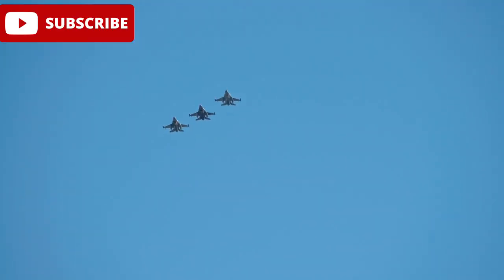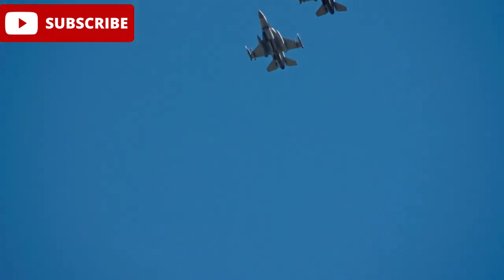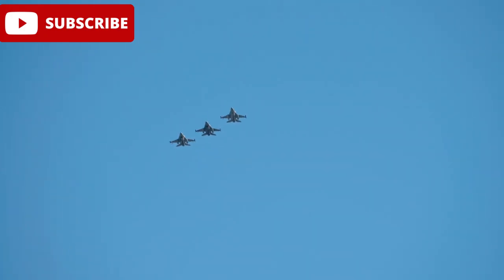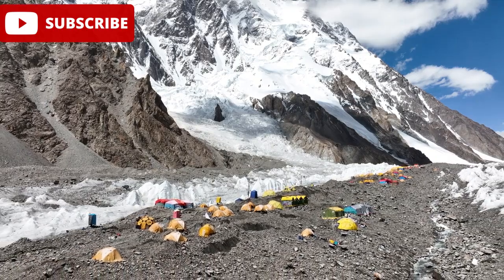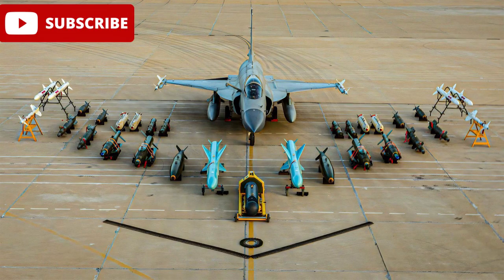On display at the show was the 8th Squadron Haider's JF-17 Block III, which is the second PAF squadron to receive and deploy the new Block III standard following the 16th Squadron. Based at Masroor Air Base, the Haider squadron is now fully operational, marking a key milestone in Pakistan's defence capabilities.